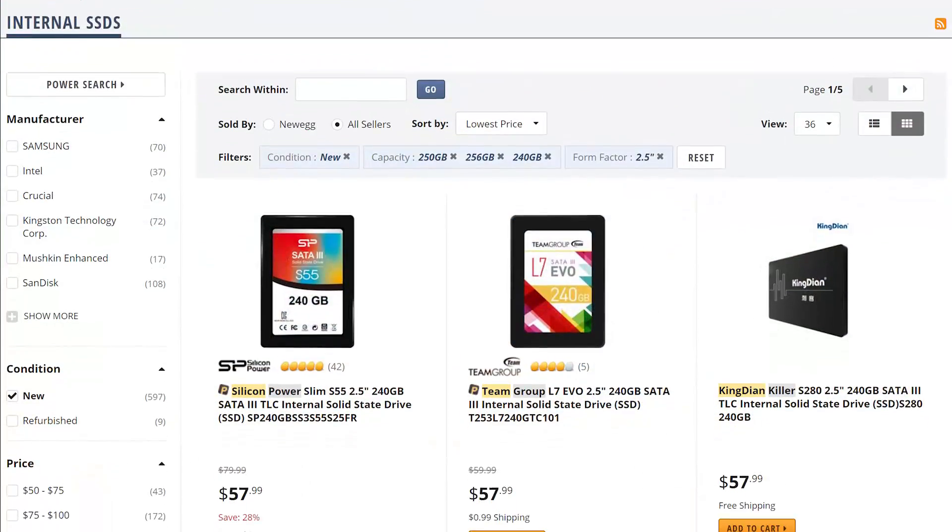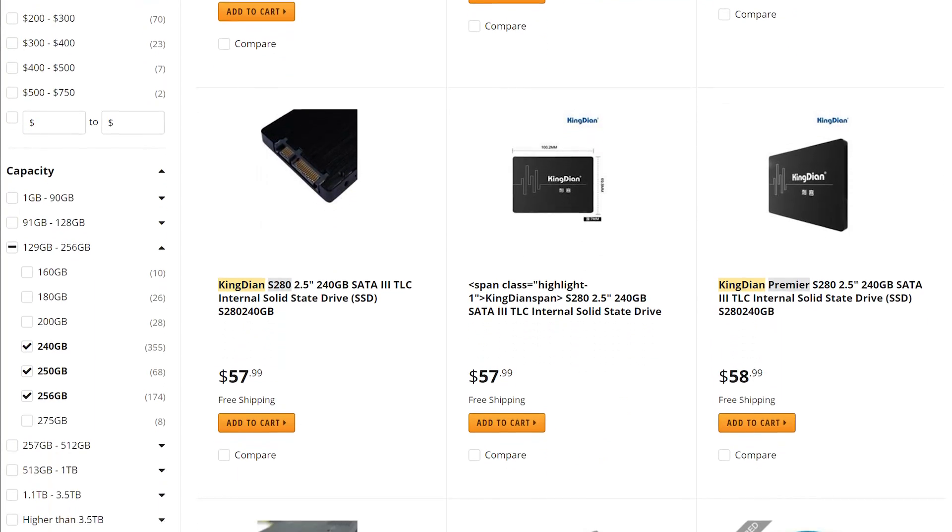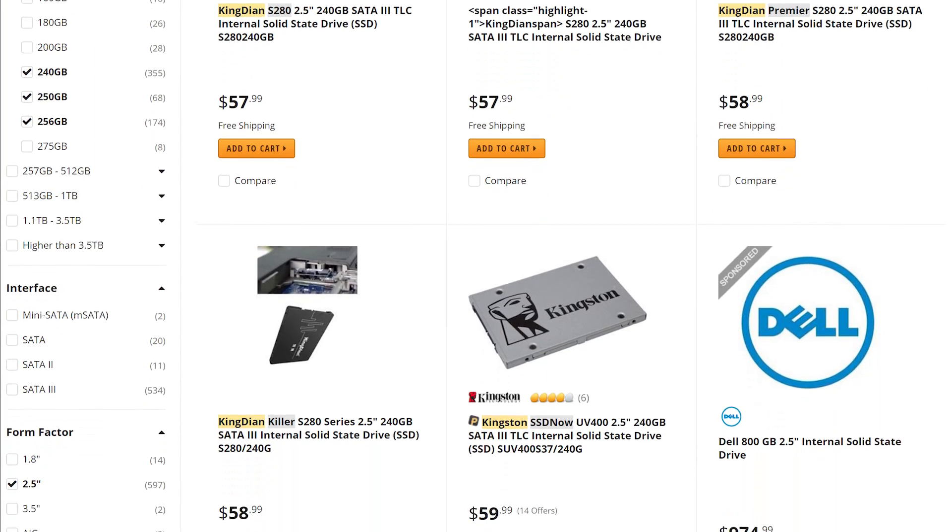Yes, I know — SSDs don't equal more frames per second, and if all you do is game, then they aren't vital. Still, for what's now a relatively small price, they significantly improve the PC experience with those glorious 0ms access times. Having now used an SSD for a number of years myself, going back to a mechanical drive isn't an option. Thankfully no one needs to bother themselves with the grinding soundtrack of a spinning disc anymore, at least not for their primary drive anyway.